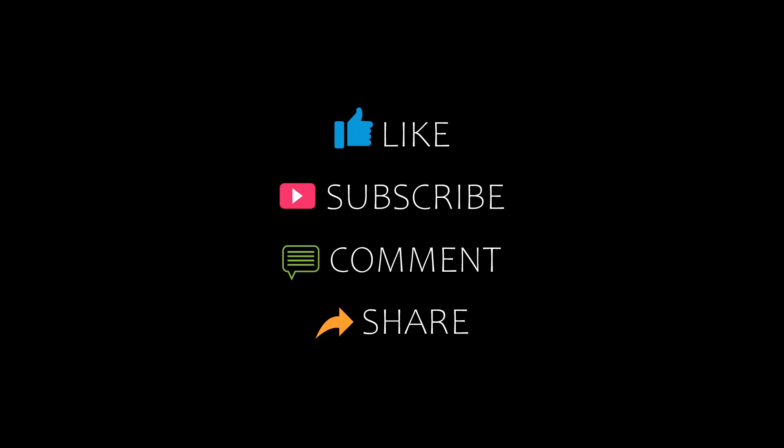Dear friends, welcome back to our channel and now you are watching new videos of the commented hotels. Please subscribe to my channel and don't forget to like, share and comment. Let's start the video.